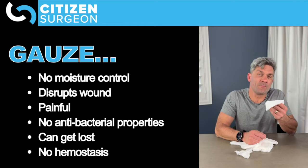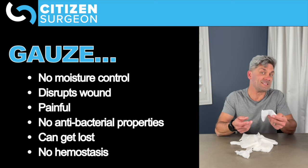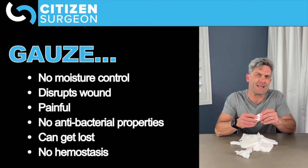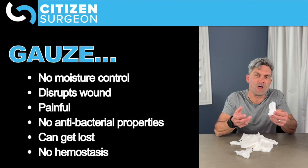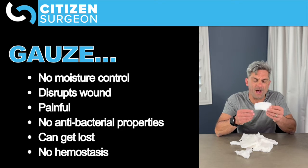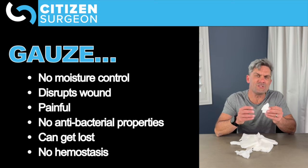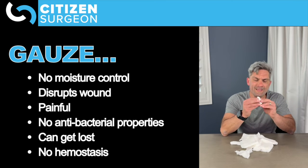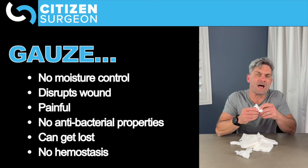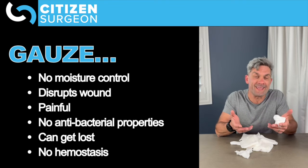There are no antibacterial properties of gauze — it doesn't have any silver or other antibacterial features, so it's not going to help there, and if we leave it too long it might even promote bacterial growth. The other thing I don't like about gauze is when it gets wet, bloody, or there's a lot of exudate, it can shrink significantly. And when it gets really small in a big wound, you could lose gauze inside the wound and then you have a foreign body — and that wound is not going to heal at all.